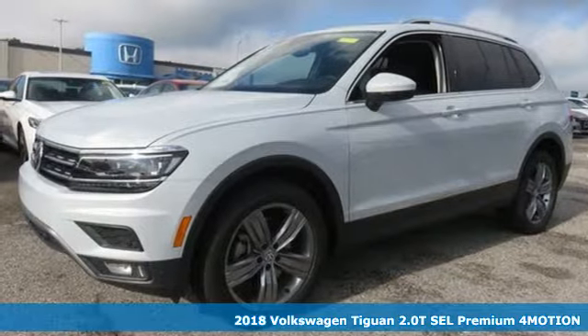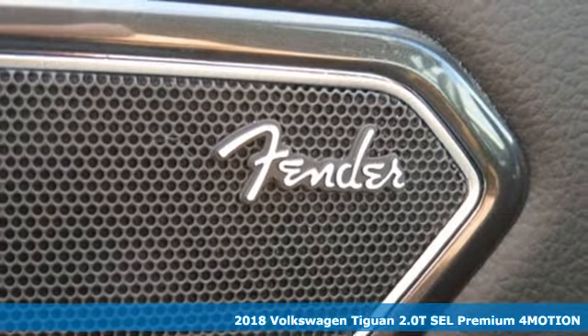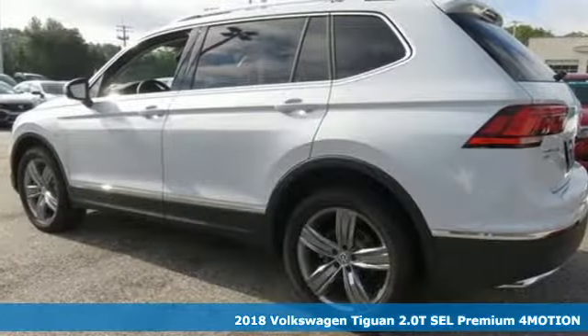Here's a new 2018 Volkswagen Tiguan. Sophistication, space and common sense are the essence of this adaptable utility vehicle.